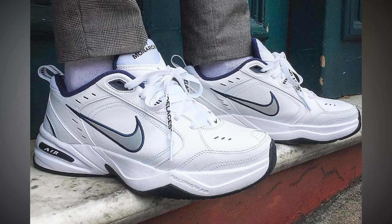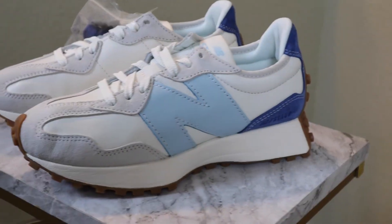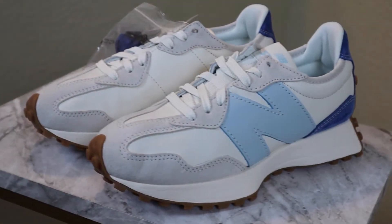Over the past five to six years, dad shoes have been the hot trend and New Balance continues to crush it with their collaboration with Stod. It just so happens I have a pair, so in today's video I'm discussing the New Balance and Stod 327 collaboration right after the intro.